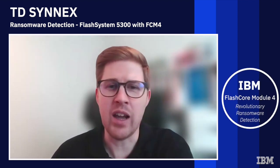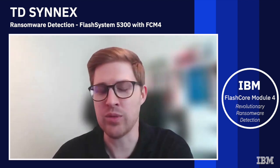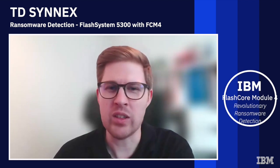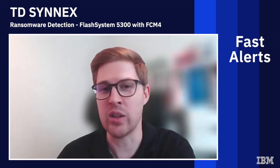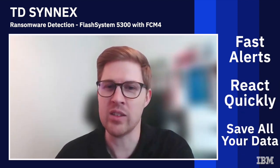I would really advise business partners and customers to look into this system. It's a really well designed system, and with the ransomware threat detection alerting so fast you can save so much data before it all gets encrypted. Imagine all the data you can save instead of restoring terabytes of data — with Storage Insights Pro alerting you fast enough to react and save your data.